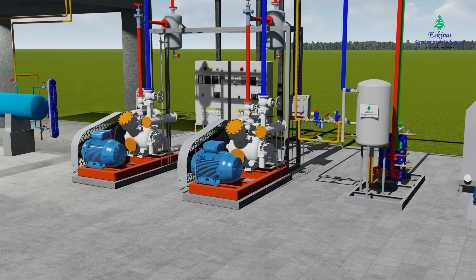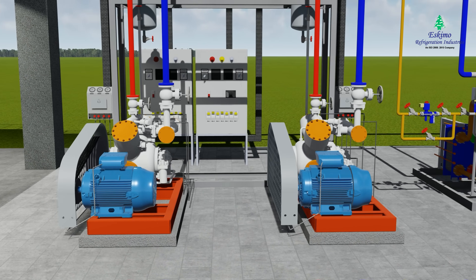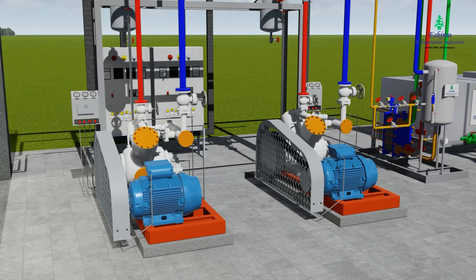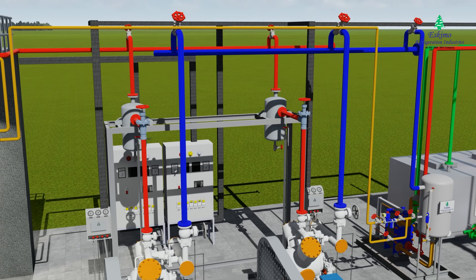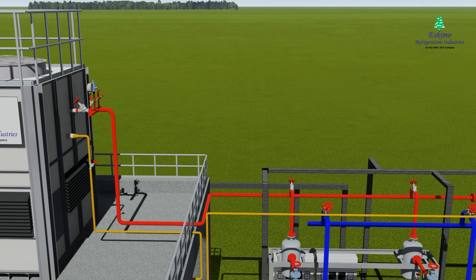Compressor: The compressor is the heart of the refrigeration system. It pumps ammonia refrigerant around the system to provide cooling. Refrigerant is sucked into the compressor as a low pressure vapor and leaves as a high pressure vapor. The working principle of the compressor is to increase the pressure and temperature of the refrigerant and pass it to the condenser.